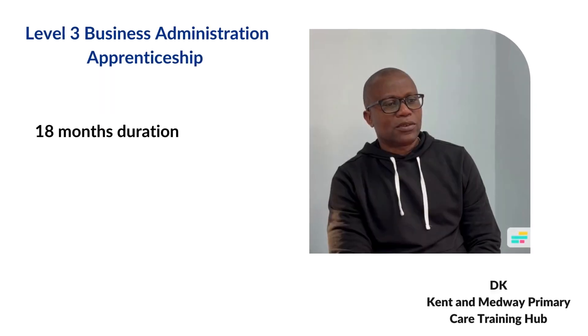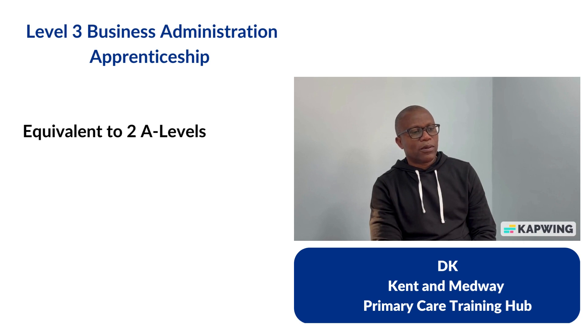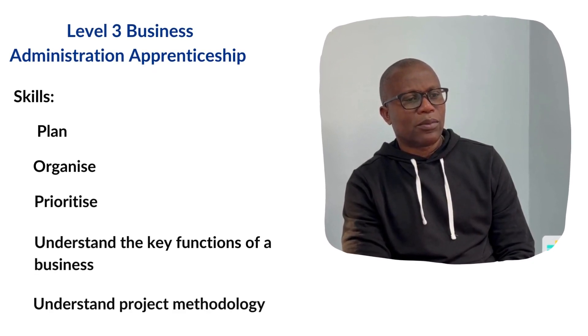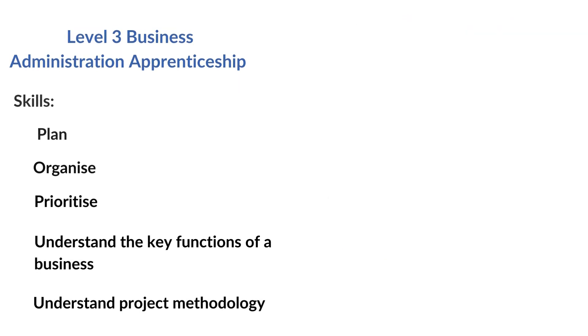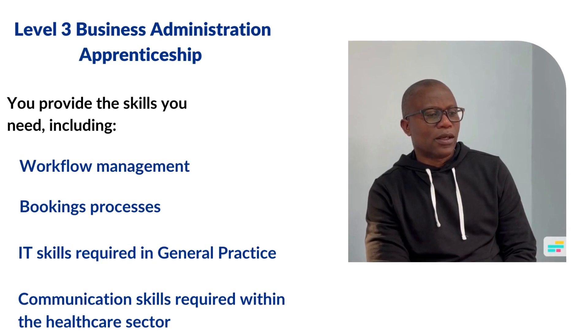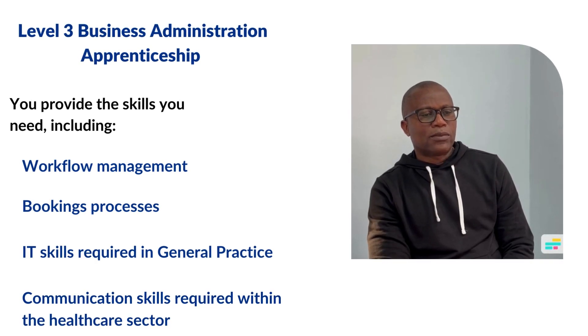The business administration apprenticeship is usually completed within 18 months. This is a level three programme, equivalent to two A levels. It provides learners with the skills to plan, organise, prioritise, understand the key functions of a business, and work to project methodology. Whilst learning the fundamentals of good business administration with a training provider, as an employer you also provide essential skills such as workflow management, bookings processes, IT packages, and empower your apprentice to work efficiently with internal and external colleagues.